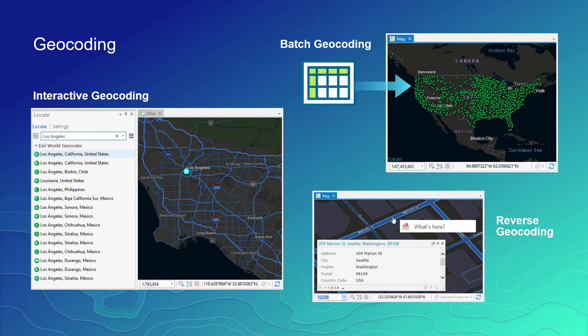Finally, reverse geocoding. Reverse geocoding helps users in the field associate their location back to a textual description — for example, clicking on an unfamiliar area to know the textual description of that location, whether it be an address, intersection, or a place name.